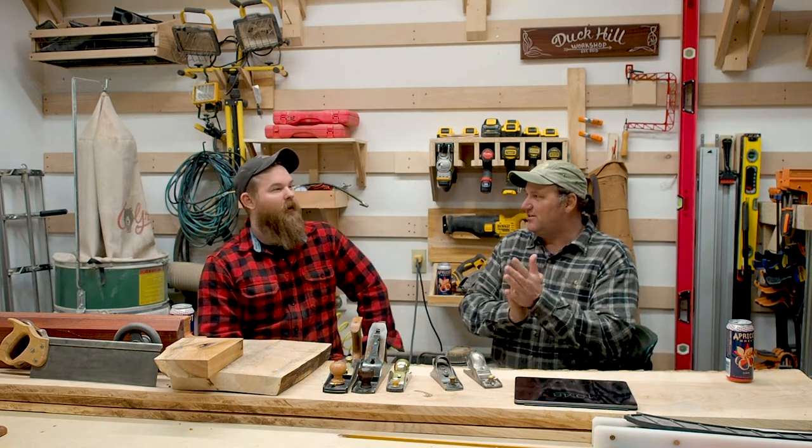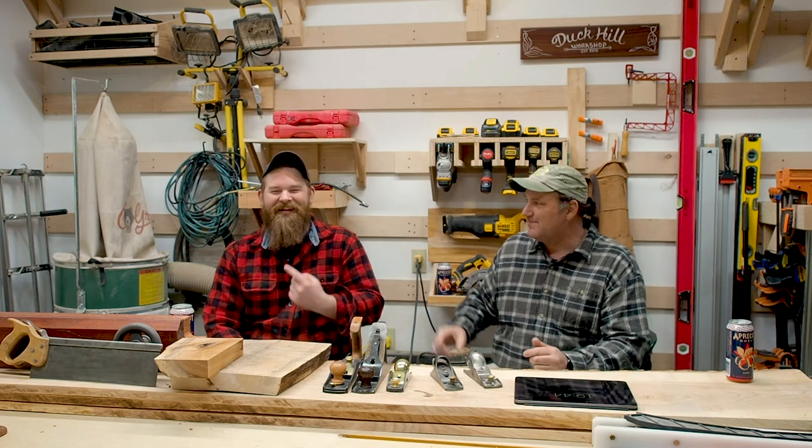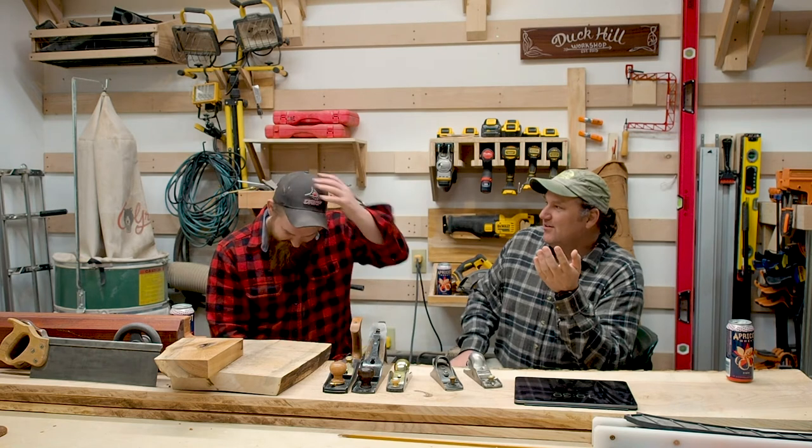Hello, welcome to In the Shop with Ben and Glenn. You already know that because we're on episode number four.